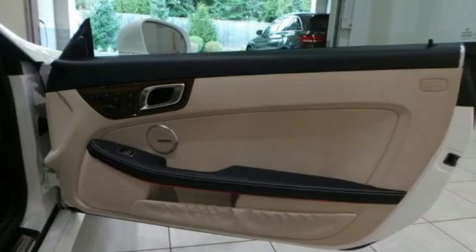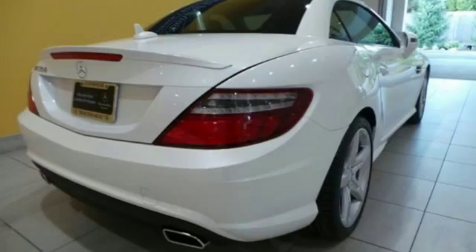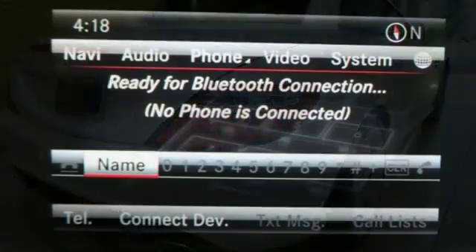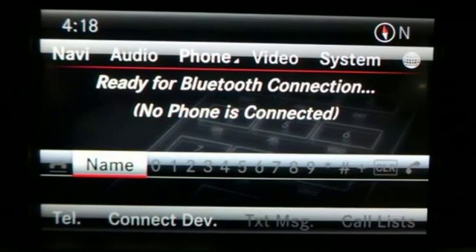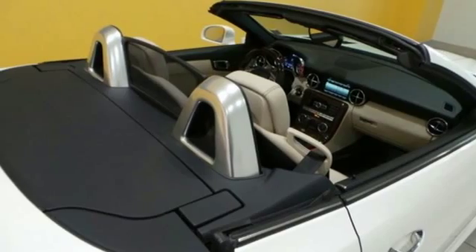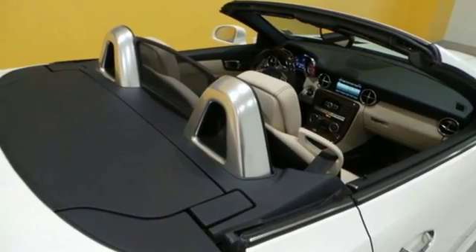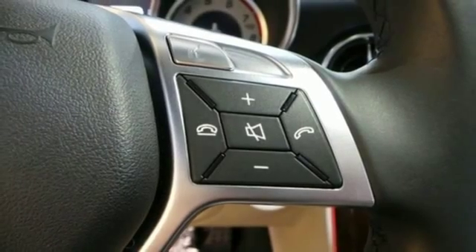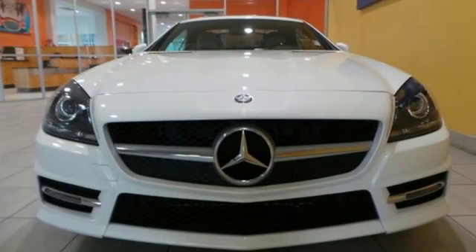It features a power convertible top, power adjustable steering column, and a garage door transmitter. Plus, the SLK raises the bar for roadster safety engineering with integrated rollover protection, stability and traction control, heated mirrors, and rain-sensing wipers. A convertible that provides good, all-weather capability alongside Mercedes-Benz prestige deserves a good, long look.